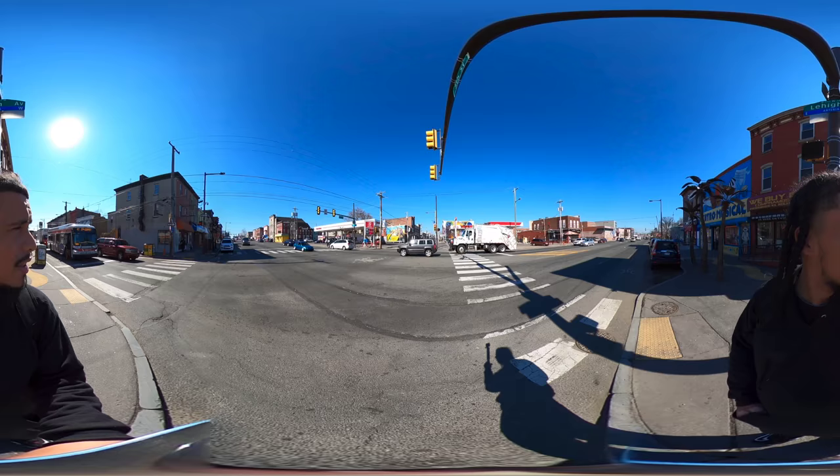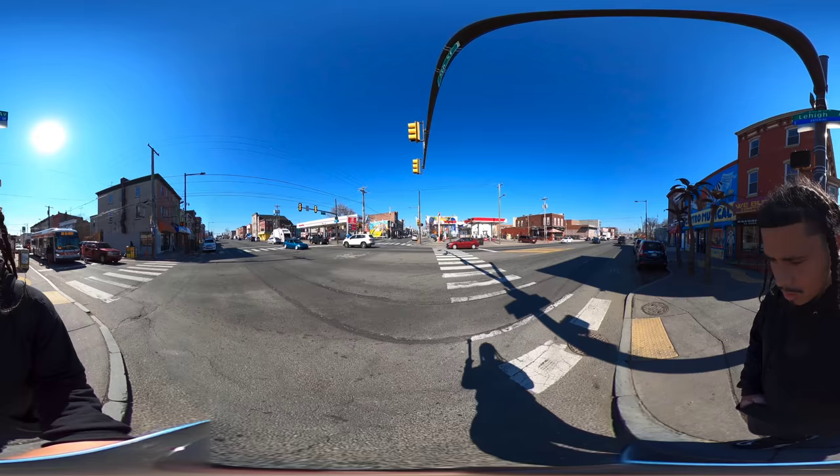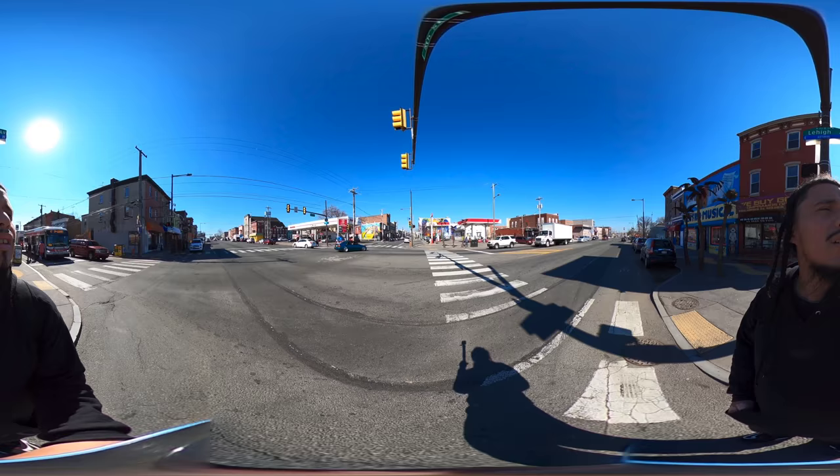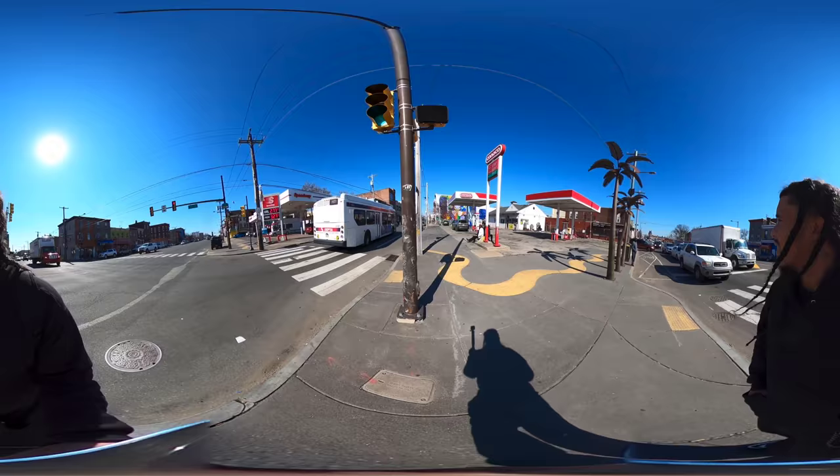I took the mask off so you guys get to see me. I also got the camera at eye-level rather than up in the air — just experimenting. Look at that little EG Civic driving by, for all you Honda enthusiasts. We're crossing Lehigh Avenue; on my left-hand side is a Speedway gas station, and on my right is the Kanoko gas station.